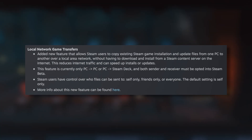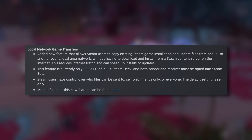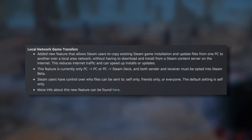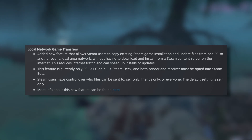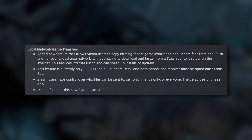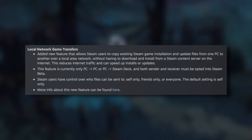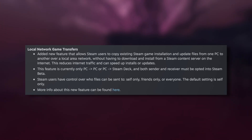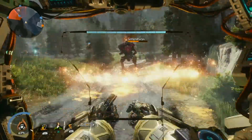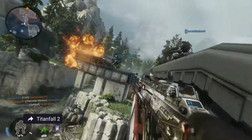We're going to skip over the general section — there's nothing super important in there. In the local network game transfer section, they say: added a new feature that allows Steam users to copy existing Steam game installation and update files from one PC to another over a local area network without having to download and install from the Steam content servers on the internet. This reduces internet traffic and can speed up installs and updates.